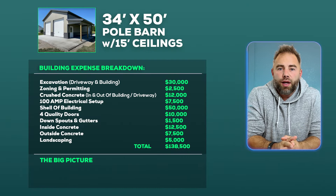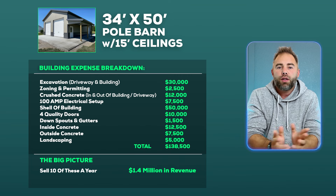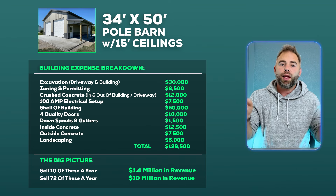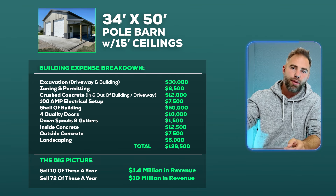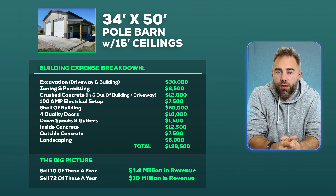Looking at the big picture: if you sell and build 10 pole barns like this a year, your business could be doing $1.4 million. If you build 72 of them — copy and paste — your business could do upwards of $10 million a year.